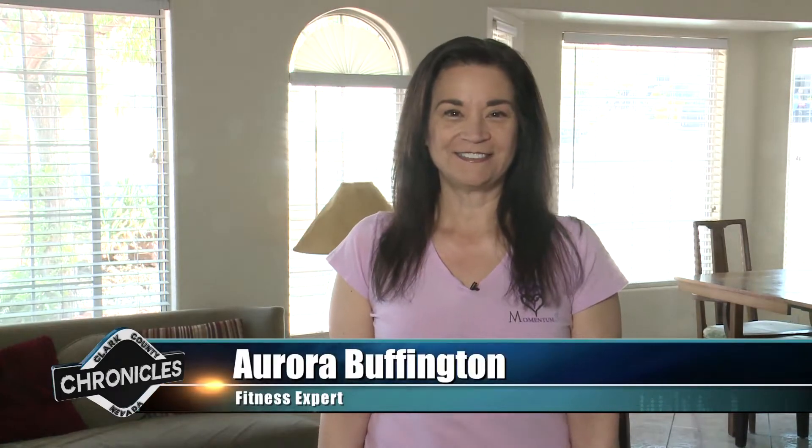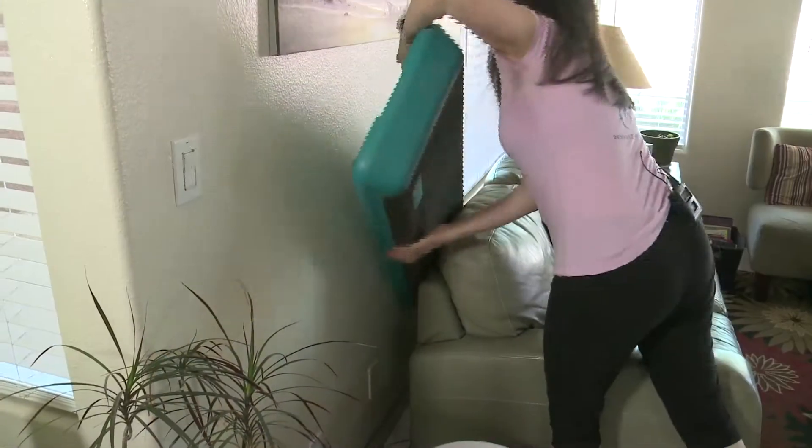Hi, I'm Aurora Buffington, exercise physiologist here at home practicing social distancing. Staying home and maintaining social distancing has meant the closure of all public recreation facilities. As such, finding ways to stay physically active has become important in order to maintain fitness levels and reduce stress.